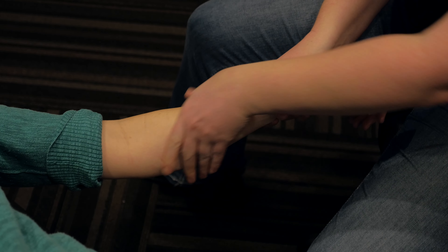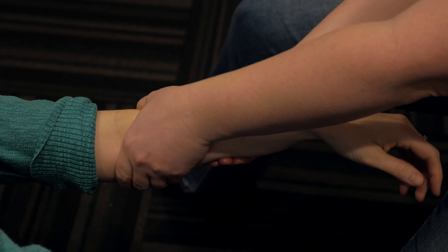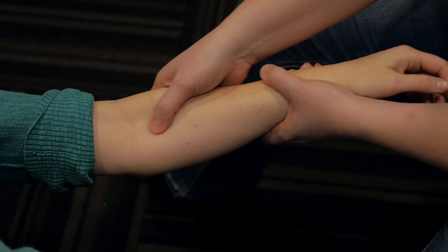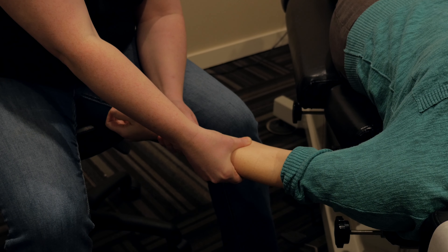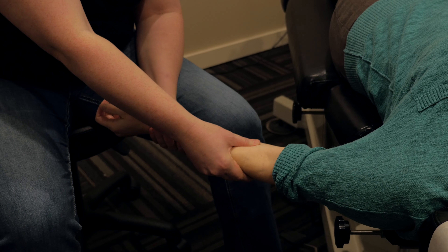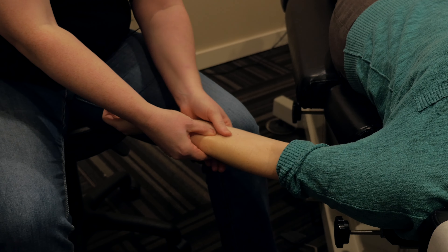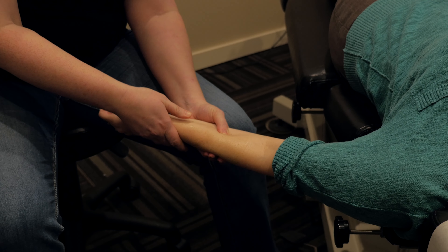By working these muscles it helps to get the kinks out, the crunchies out, and being able to perform their job much more effectively without pain. Massage helps the tendons to release their pressure and release inflammation so that they don't push on the median nerve. This releases some of the pain, tingling, and tenderness that people experience in their hand.